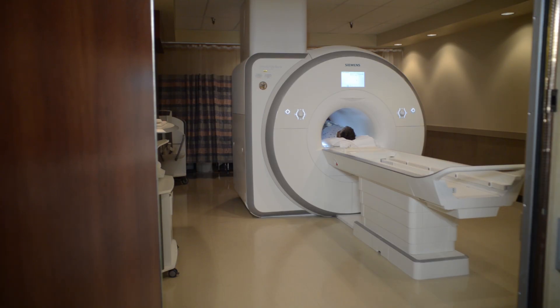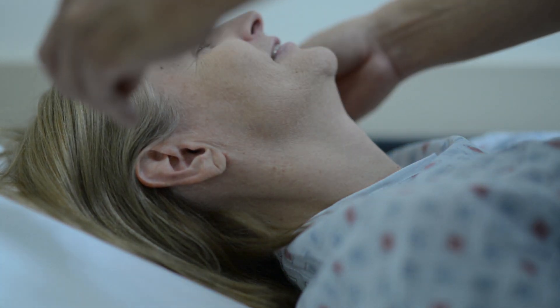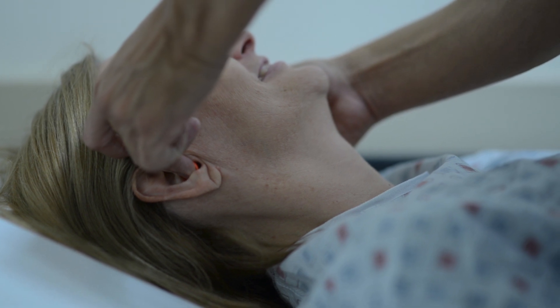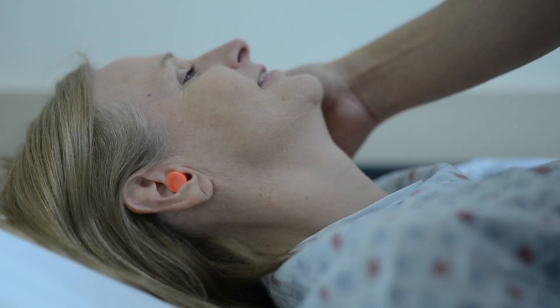Your scan will last anywhere from 15 minutes to 1 hour. Periodically, you will be asked to hold your breath to minimize motion. When the MRI is scanning, it makes different levels of knocking noises. Some of these sounds are loud enough to require the use of hearing protection with either earplugs or headsets. The technologist will make these available to you before the scan.